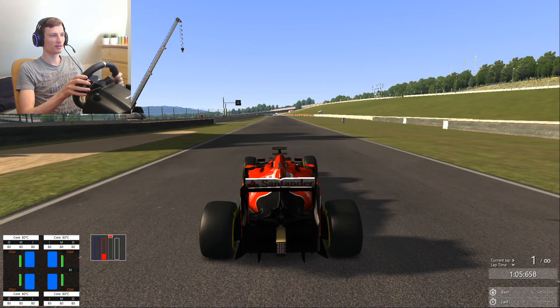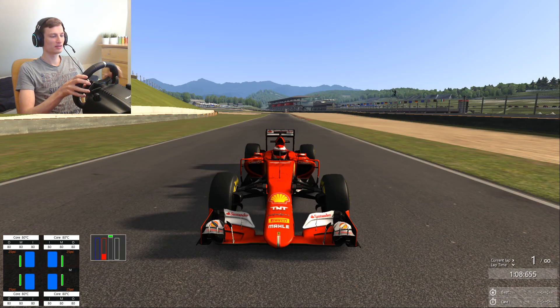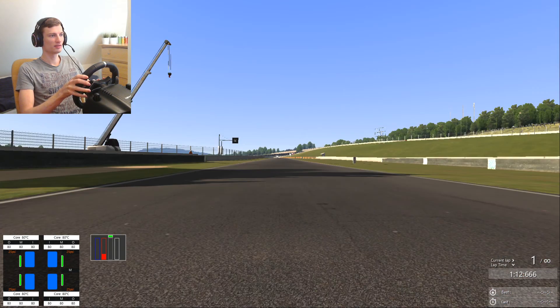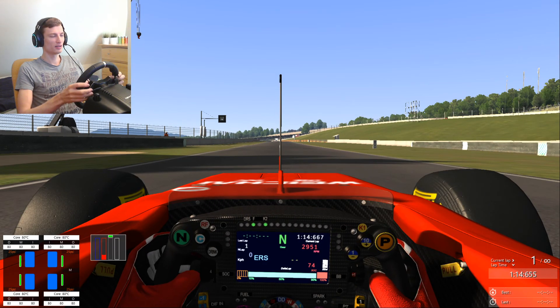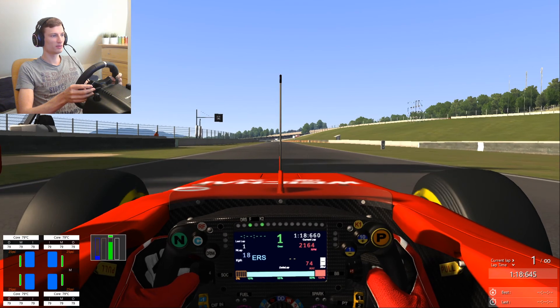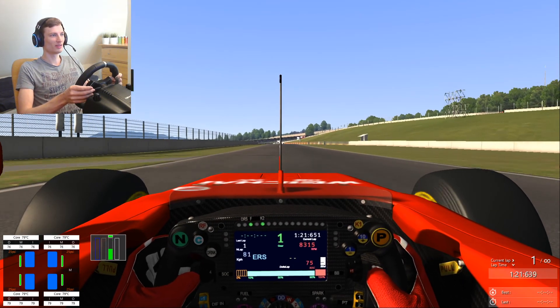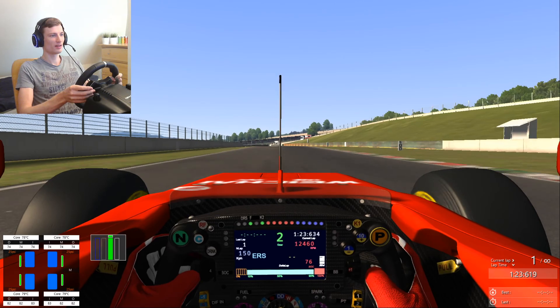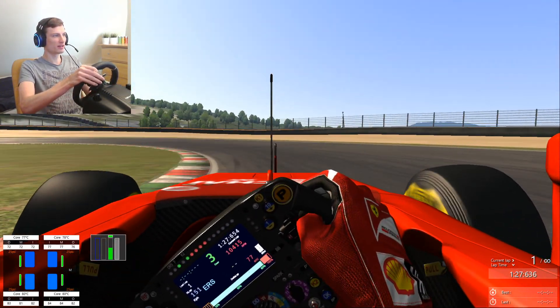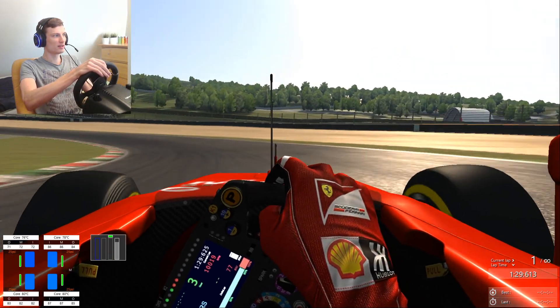OK, so this is the car we are racing — looking good. Let's press in the clutch and let's go. A bit too less clutch. So I will drive carefully first, just to learn the track, see what's what.